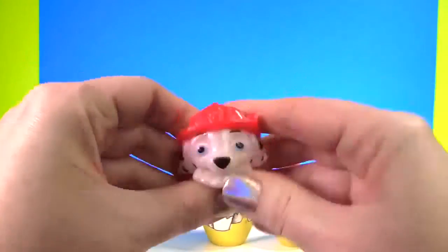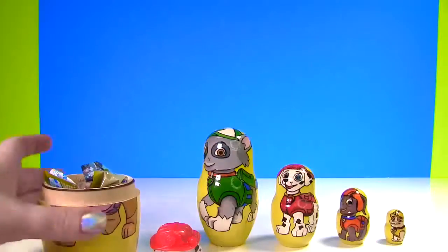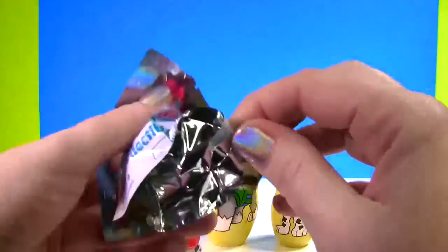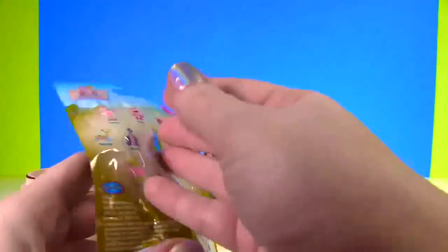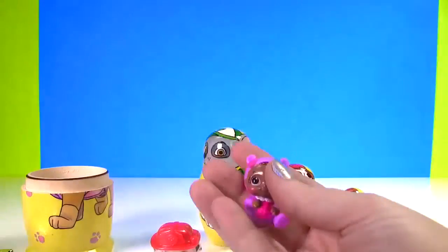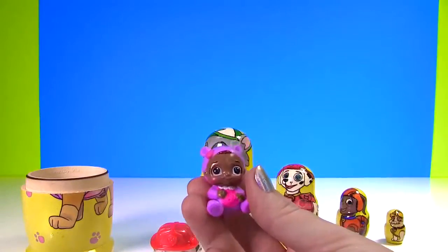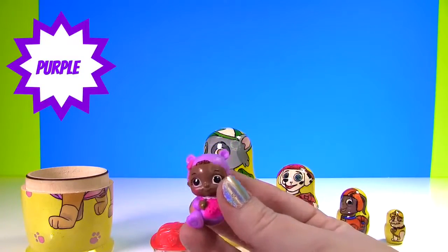Let's give him a big squish and a stretch! Oh, he is so squishy! And that's not all! Check it out! It's a Doc McStuffins blind bag! Which one of these little figures did we get? Oh, look at this little baby! It's Baby Cece! So cute, wearing a little purple outfit!